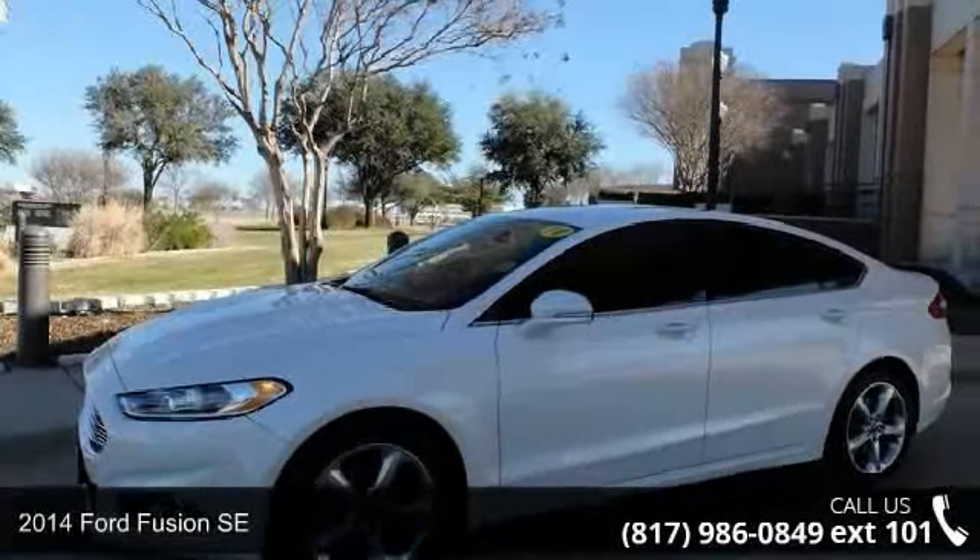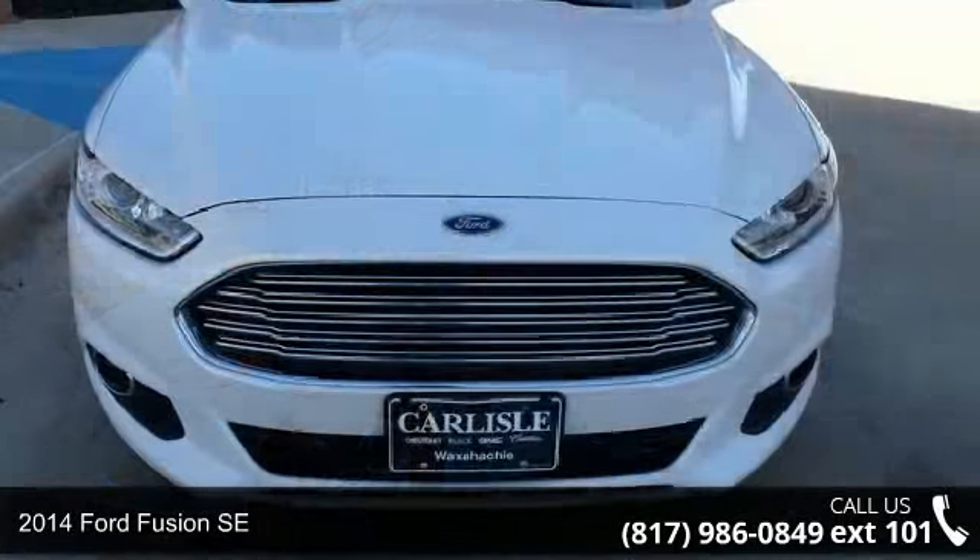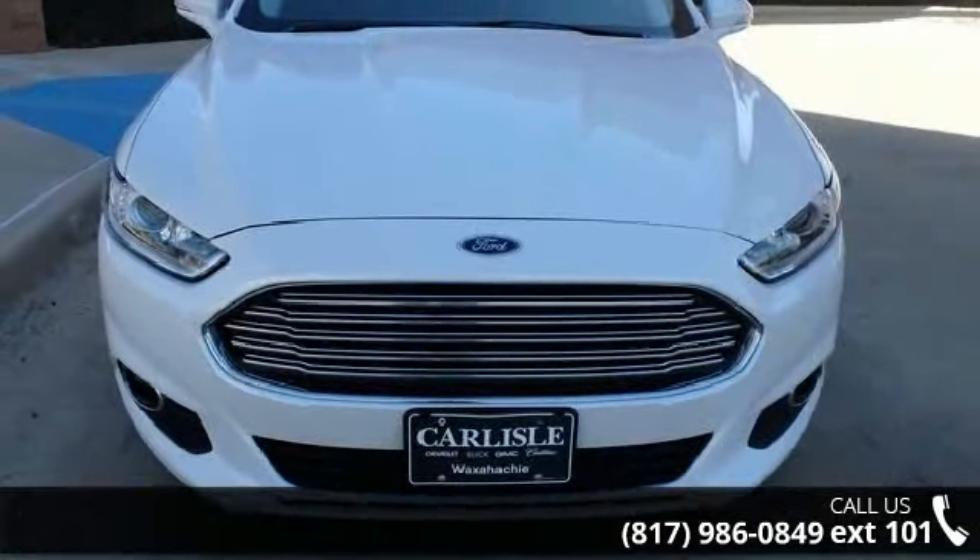Arrive in style with this 2014 Ford Fusion SE. If you are looking for a first-rate auto, this one could be yours today.